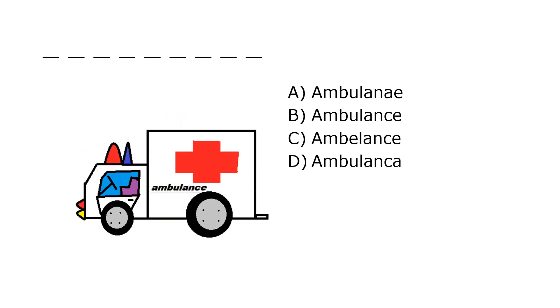What is it? A. Ambulany, B. Ambulance, C. Ambulance, D. Ambulance. Our correct answer is B. Ambulance.